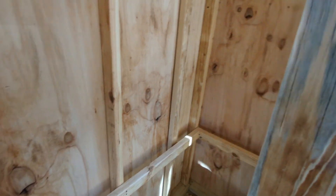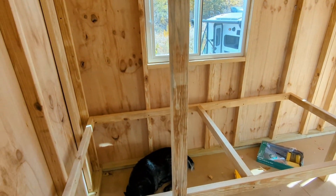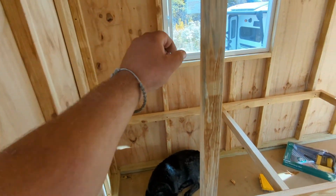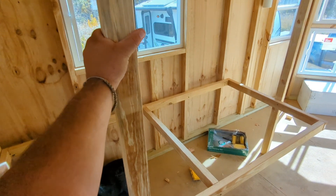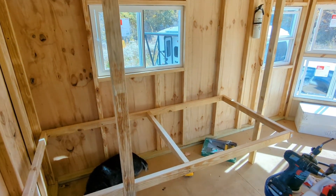Right now all of this is extremely solid — I'm pushing on it and nothing is moving. Everything is very solid because it's connecting in three points.